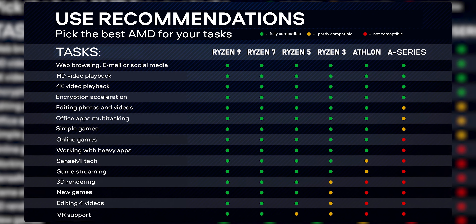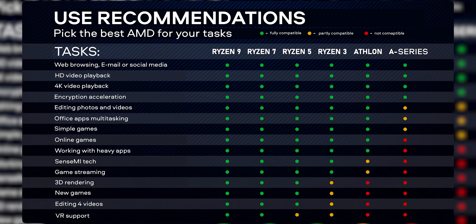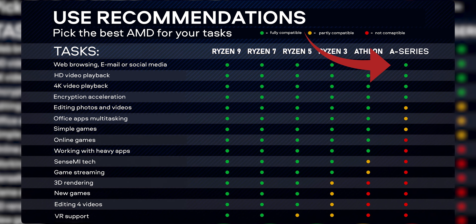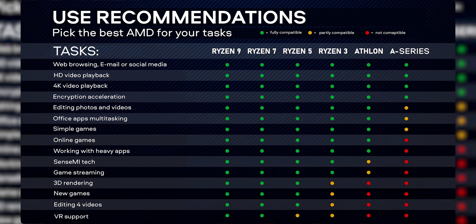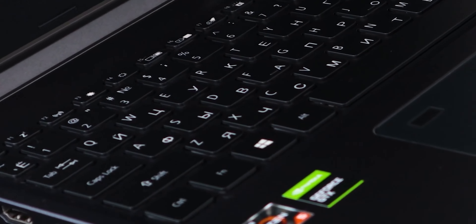It might get pretty complicated while picking an AMD Ryzen model, so here's a quick guide if you're not sure which Ryzen you should get. If you need a laptop for something very basic like web browsing, working with text, watching movies, then the A-series is more than enough. If you want to edit basic photos and videos, play online games, then Athlon is what you need. Ryzen 3 is like a transition point, but Ryzen 7 and 9 is where you can make 3D renders, play heavy games, edit 4K videos, and so on.